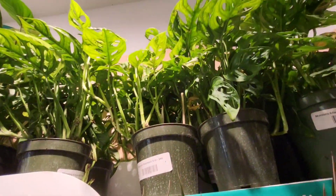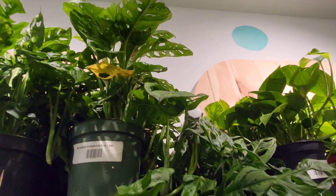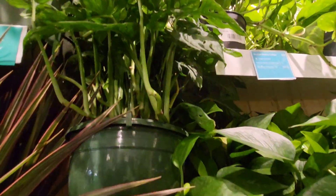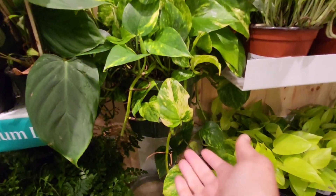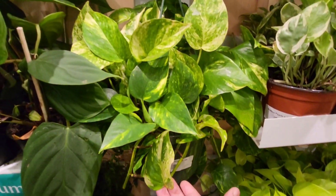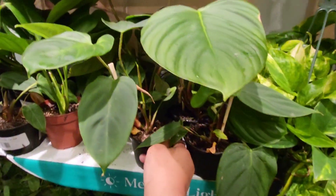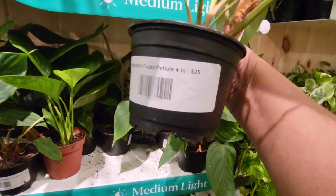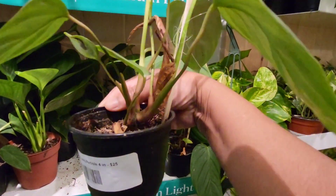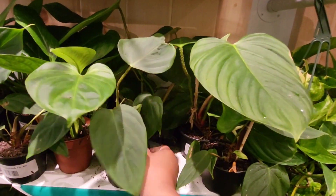There's an addisoniae at the top there, and where it says 'medium light' you can see that. It really gives you a guide — I really appreciated knowing what these plant types need. And I want to say those were fuzzy petioles — yes, fuzzy petioles. Those are very pretty, very beautiful.